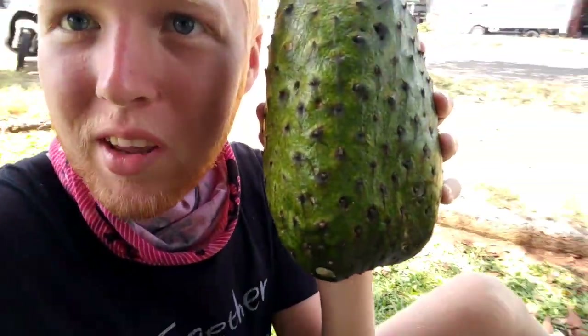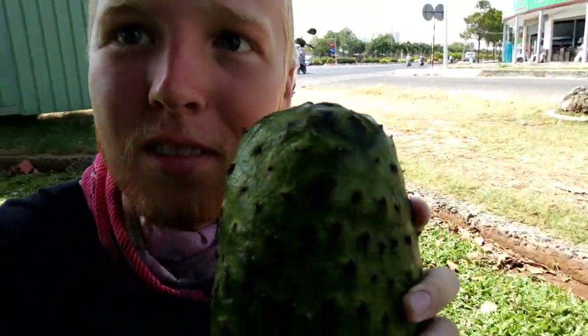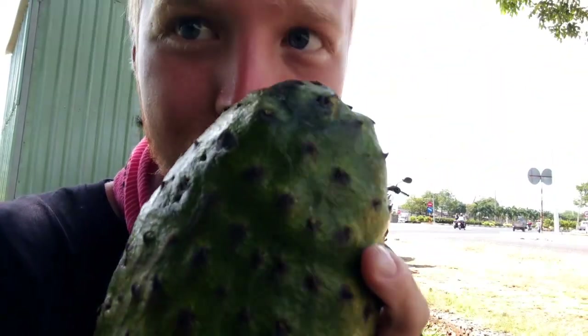Hello everyone, this is Austin from Raw Bliss. Check out this Soursop — 1.5 kilos. I got it for like a dollar. About to bust into it. I can actually smell the inside. Look at that white.